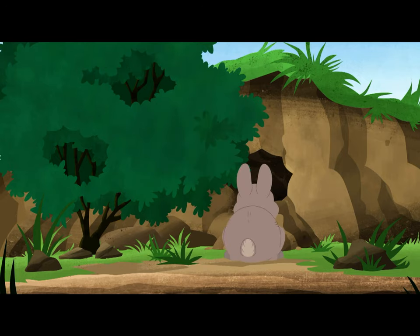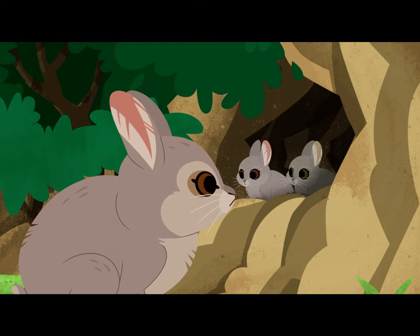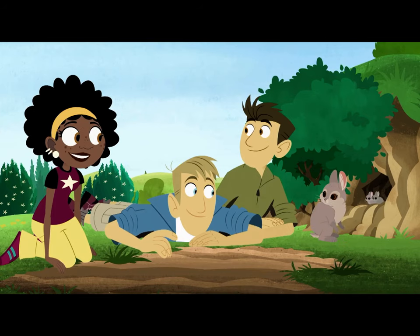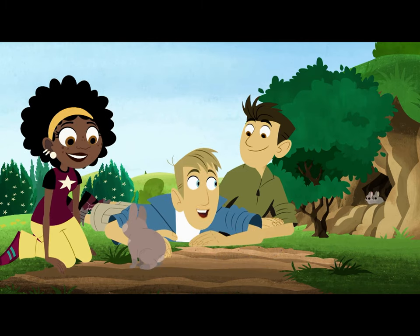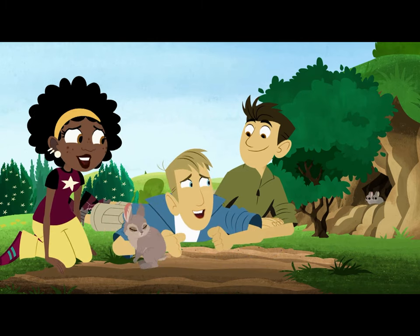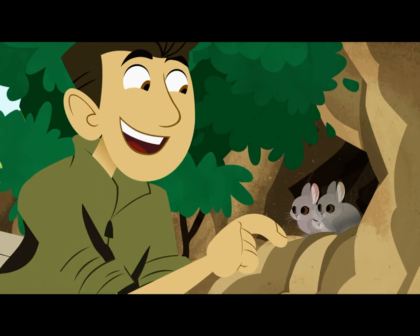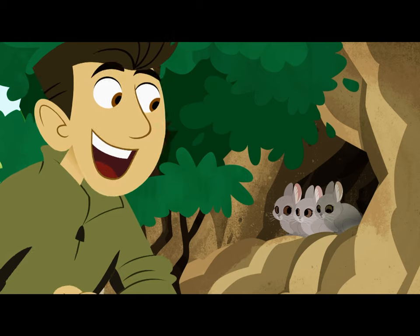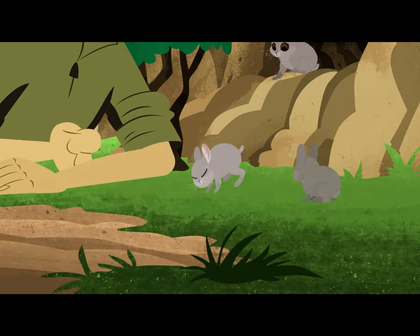Hey, what's she doing? They do live underground. It's her babies, and the babies are even teenier and cuter. A mother rabbit leaves her babies safely hidden when she goes out to eat grass.